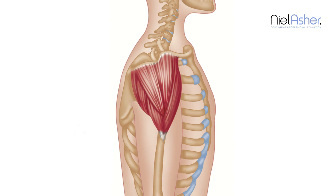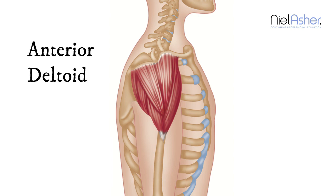Often, injections are given into the deltoid, and the substances that are injected can be really fairly toxic to muscle, and therefore they may set off trigger points in this muscle. The trigger points occur usually here, here, and there.